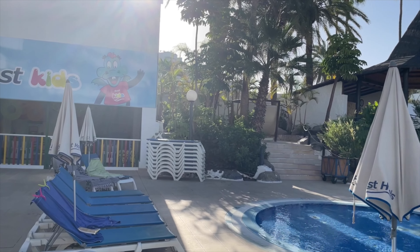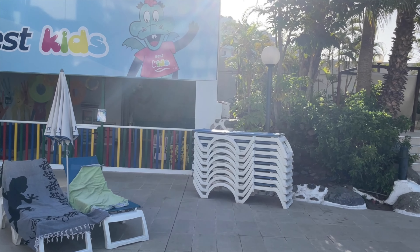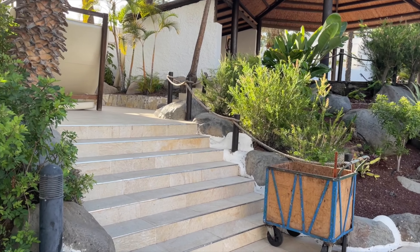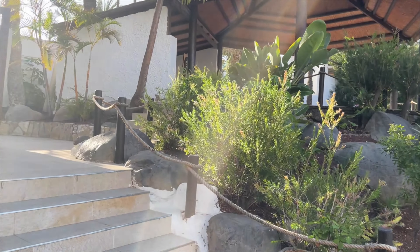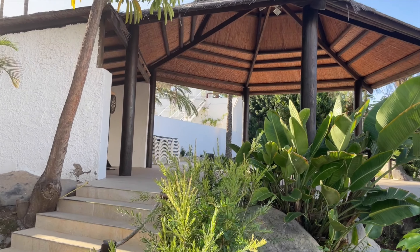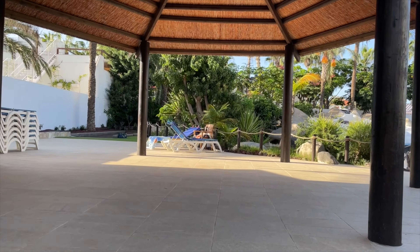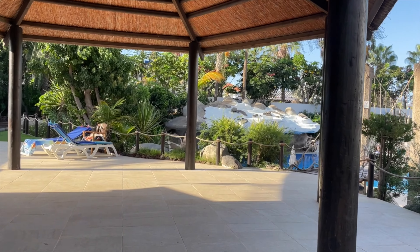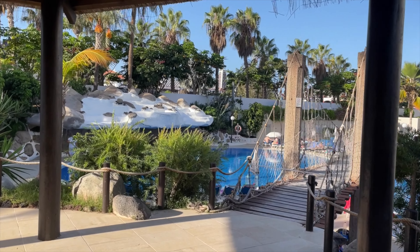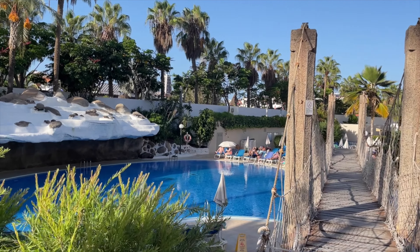We'll go for a quick walk up the steps — sorry about the sun, folk, it's a little bit glary this morning. As you can make out, it's glaring through the trees. Up we go. Don't really know what they use this area for — if anybody knows, please drop me a comment and let me know. A little bit of maintenance going on in that pool down there — poor guy cleaning it. Yep, there he is. Plenty more greenery around.